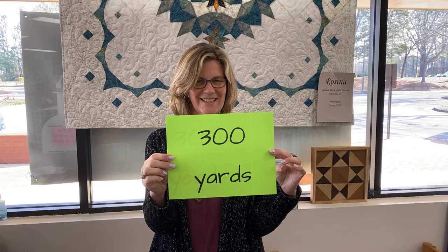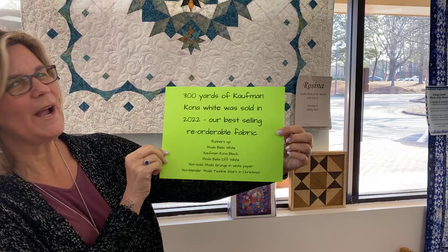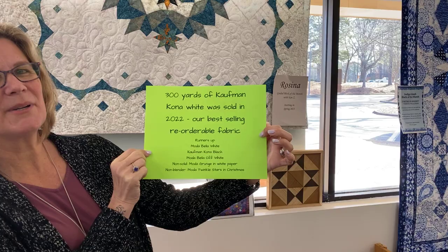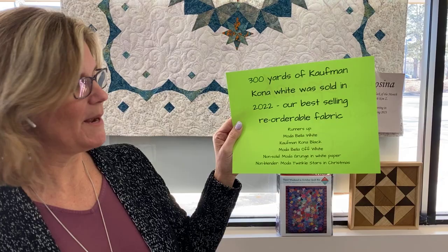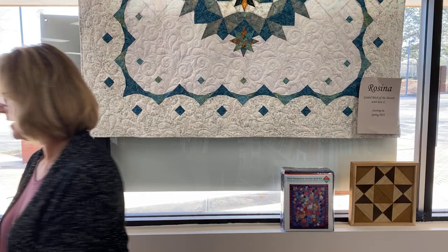We are going to continue our trivia week with a few more fun things for you. 300 yards — can anybody guess what 300 yards is? 300 yards is Kauffman Kona White. That was our most popular product; we sold 300 yards of this in 2022. Our runners-up were Moda Bella White, Kauffman Kona Black, and Moda Bella Off-White. The first non-solid option was the Moda Grunge in white paper, and the first non-blender was Moda Twinkle Stars in Christmas. Thanks so much for all the white and black orders!